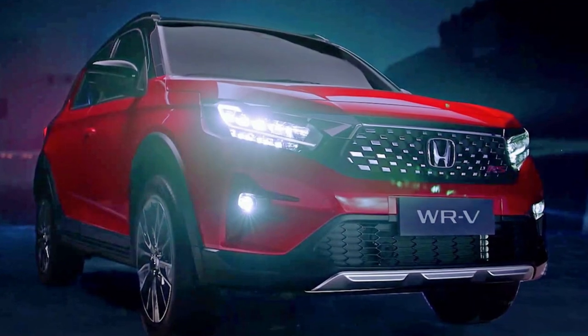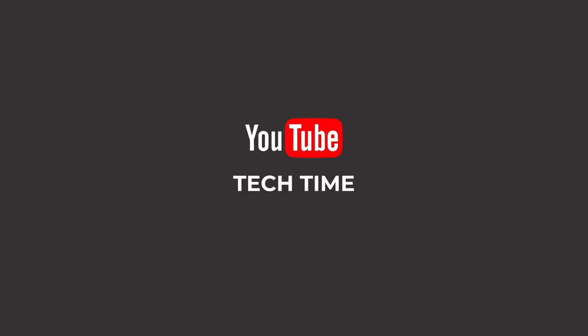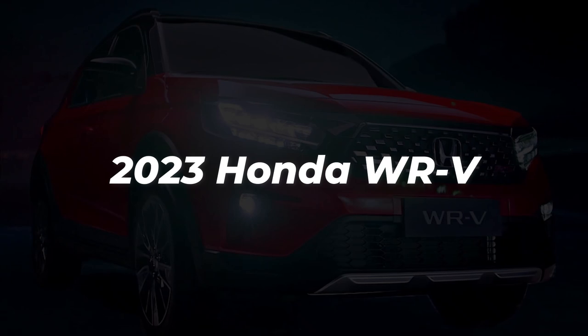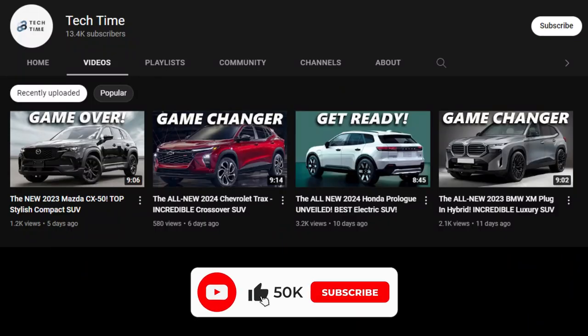But what makes this car stand out? What will this car feature? Let's find out. Welcome back to our channel. Today we will look at the 2023 Honda WRV and what it has to offer. But before we continue, make sure you leave a like and subscribe to our channel for more amazing updates on your favorite cars. And with that, let's find out more about the 2023 Honda WRV.